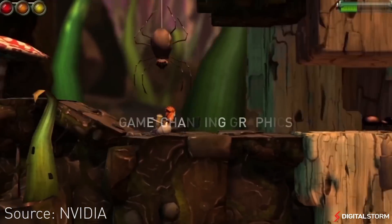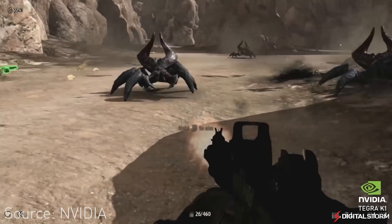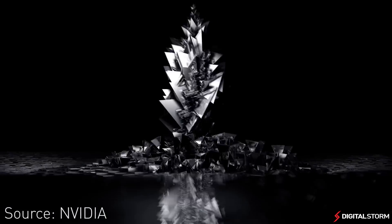Although there are rumors of a Shield 2 being announced fairly soon, we decided that we couldn't wait and picked up a Chinese tablet, the Mi Pad.